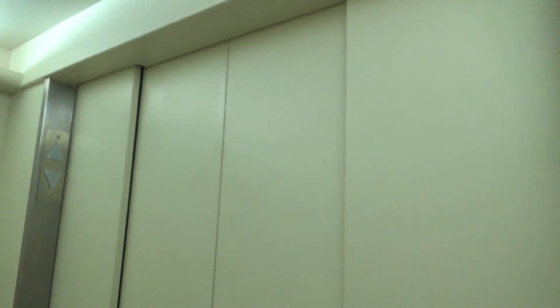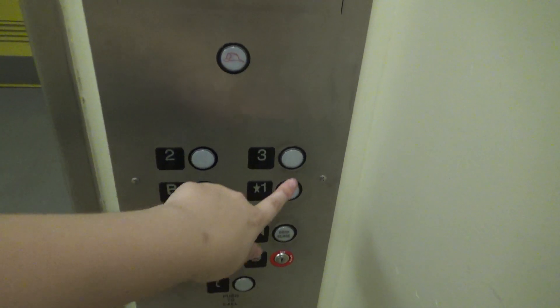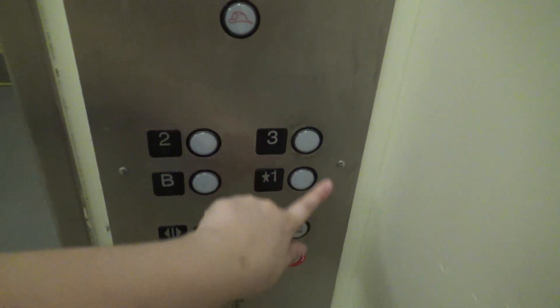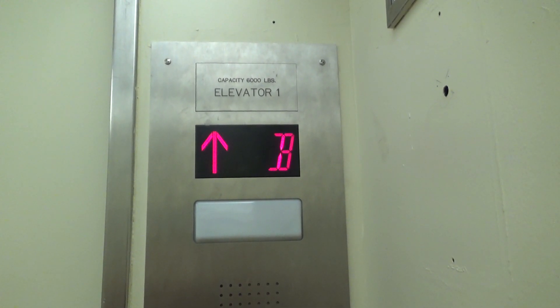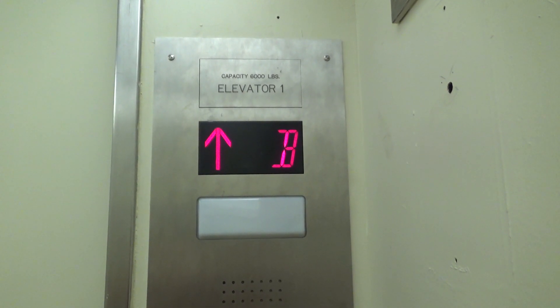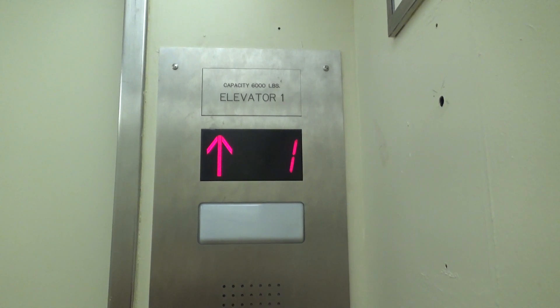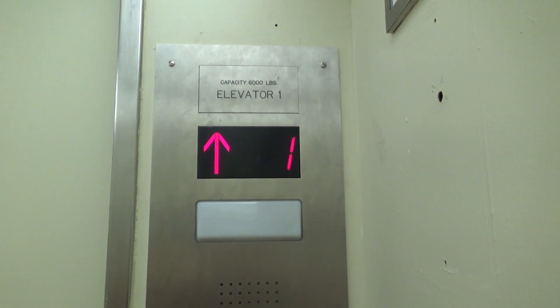Here we are at the basement. Now let's go up to three. Three locked? What is wrong with this thing? What the heck? This elevator is revealed.